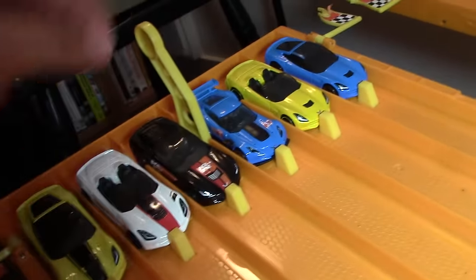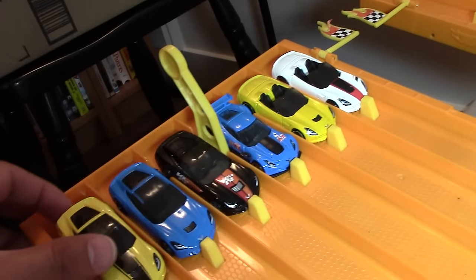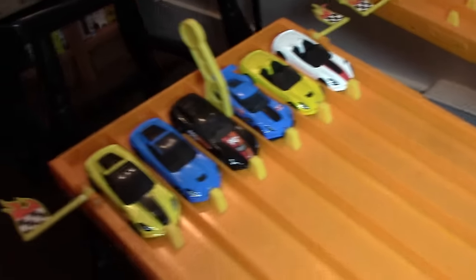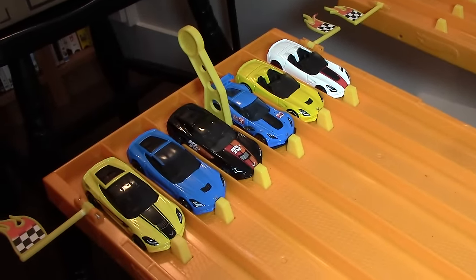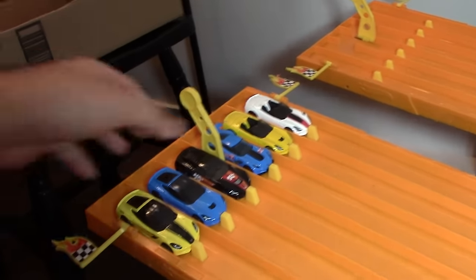So let's put all the coupes on this side. There we go — we've got three coupes, two convertibles, and the C7R. Let me just get the camera set, cars all ready to roll. I'll be right back with race number one — Corvette C7 Stingray race number one.